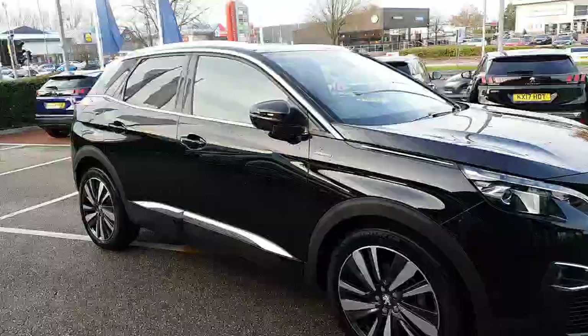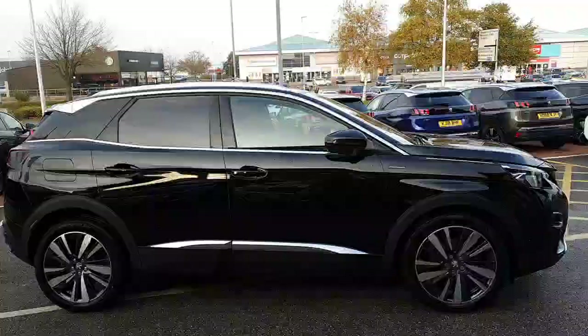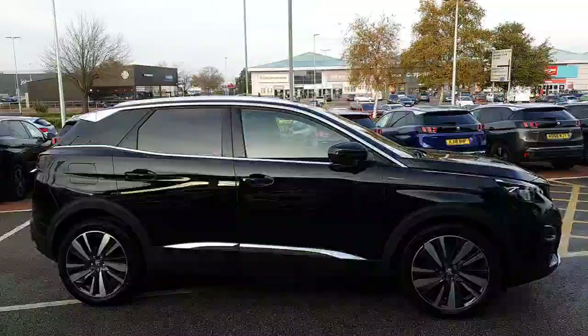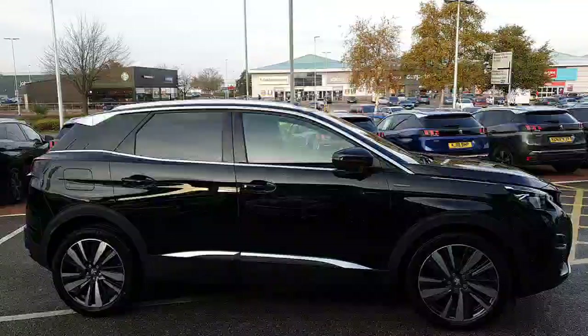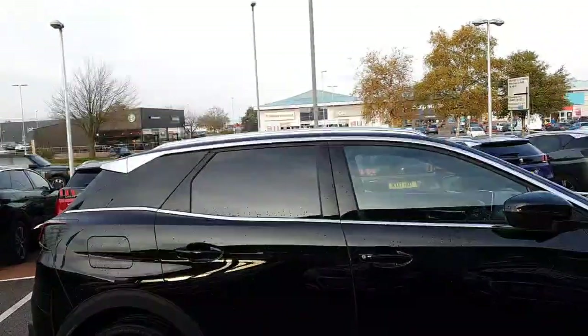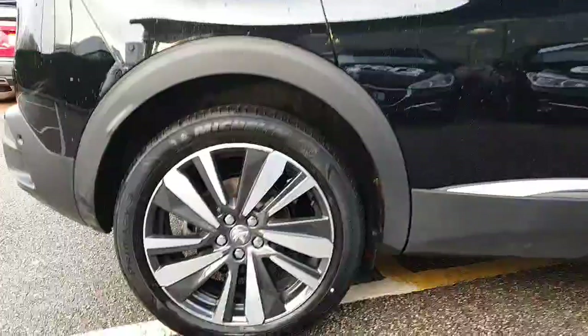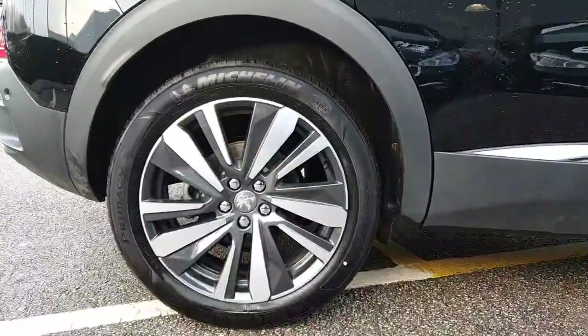You'll be benefiting from front and rear parking sensors and a rear camera with the GT Line. You can also see that working really well with the metallic paint is the privacy glass in the rear. You also get these 19-inch diamond cut wheels.